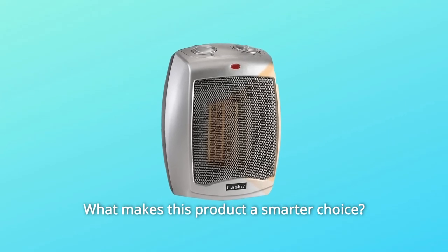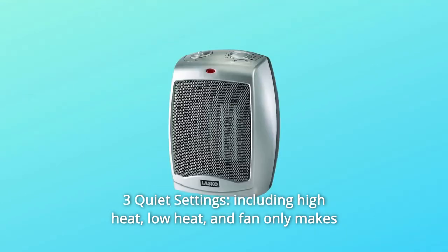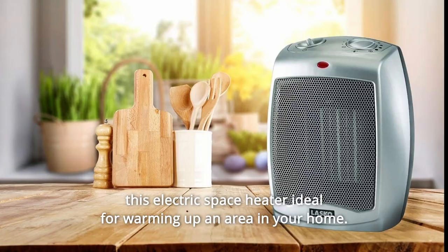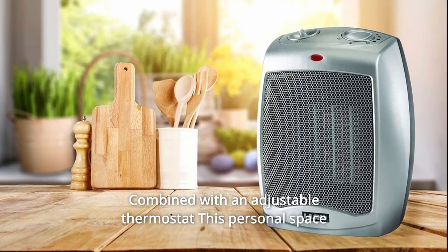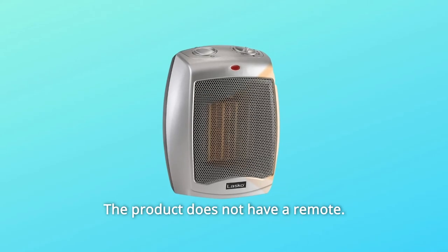What makes this product a smarter choice? Number 1: Three quiet settings, including high heat, low heat, and fan-only, makes this electric space heater ideal for warming up an area in your home. Combined with an adjustable thermostat, this personal space heater is great for small areas. The product does not have a remote.